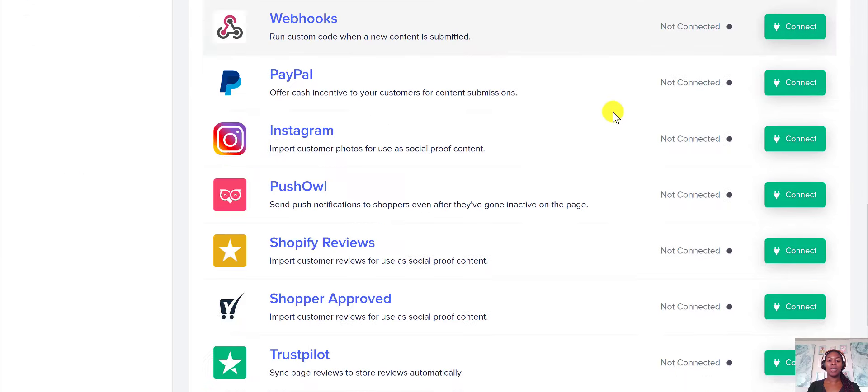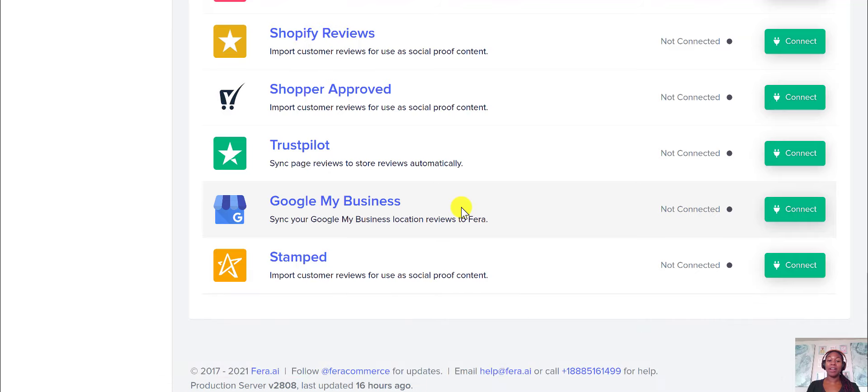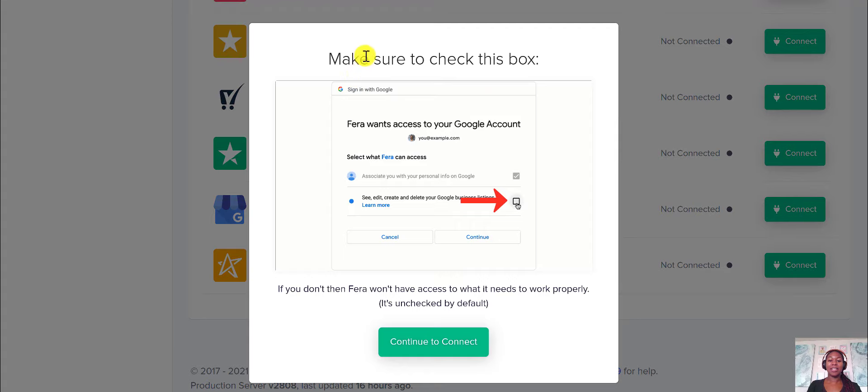So then you can scroll all the way to the bottom and you'll see Google My Business. You're going to need a Google My Business listing in order to connect Pharah and Google My Business. Basically all you do is click connect, and then it will give you some instructions — make sure to check the spots and then continue to connect.